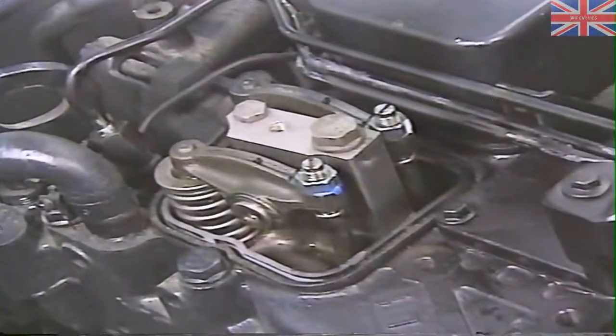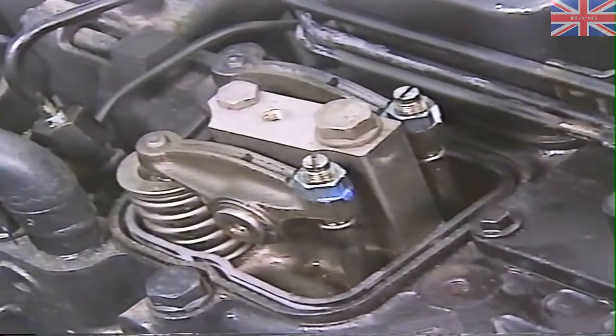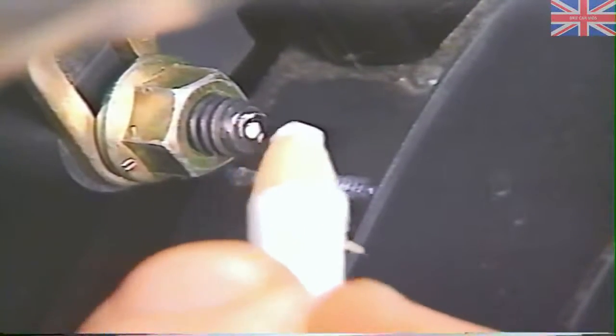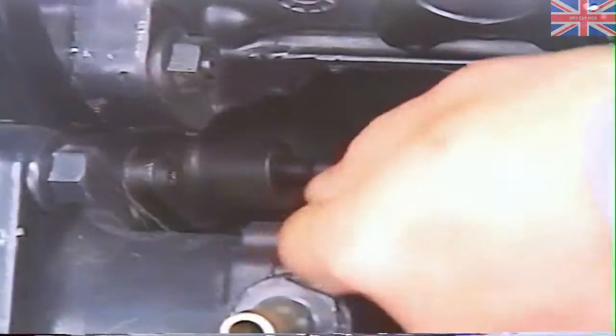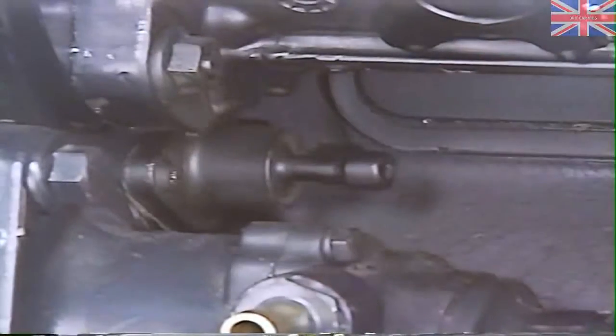If you're on the compression stroke for the number one cylinder, the intake and exhaust valves for that cylinder will be closed. At this point, mark the crankshaft dampener in relation to the engine to establish top dead center. Also, pull the pin out of the camshaft gear so you don't break it when you rotate the engine later on.